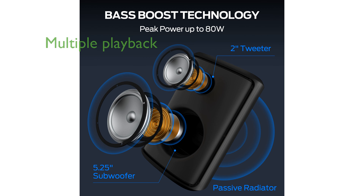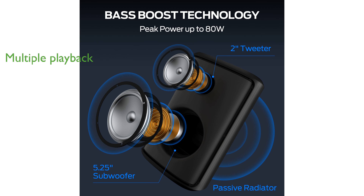The MonsterSparkle supports multiple playback options including AUX, TF card, and USB, and even functions as an emergency power bank to charge your phone on the go.